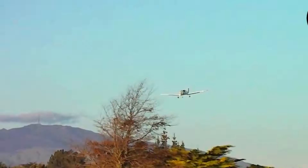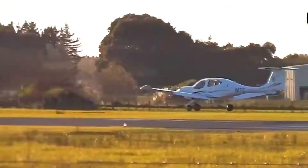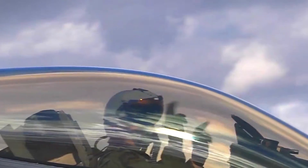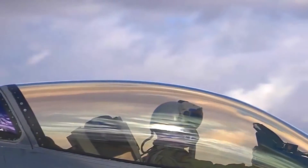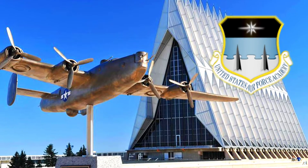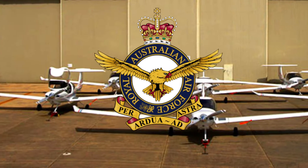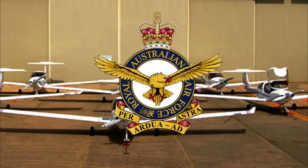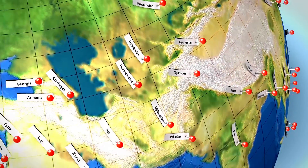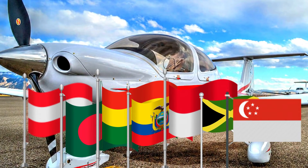The DA40 is very popular in flying institutions, making it one of the most flown aircraft in the industry. It is also owned by many private individuals and companies. Its popularity in the military space is also significant, with substantial deliveries to different countries' air forces. The U.S. Air Force Academy currently owns 20 DA40s, while the Royal Australian Air Force has at least 8 DA40s in active service. Other countries whose militaries actively use the DA40 include Austria, Bangladesh, Bolivia, Ecuador, Indonesia, Jamaica, and Singapore.